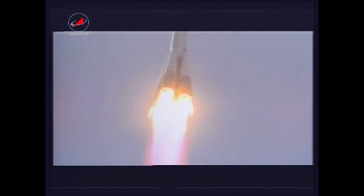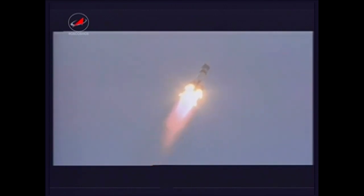Good first stage performance being reported, good roll and pitch program. All thrusters are reported to be functioning nominally. 42 seconds into the flight, the Soyuz is delivering 100 tons of thrust from its four boosters and single engine. Parking to the northeast of its launch pad toward an orbit inclined 51.6 degrees to either side of the equator.